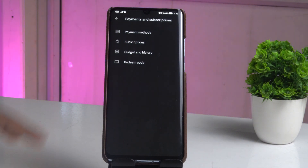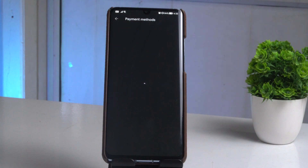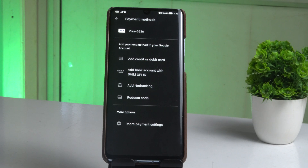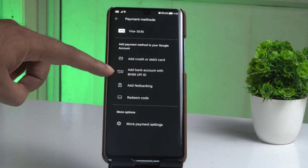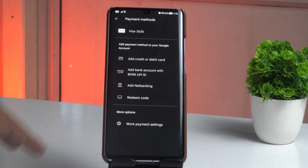From here there are four options. You have to select 'Payment Method'. As you can see, I have already added my debit card at the top. If you haven't added any payment details yet, you will see options like: add a credit or debit card, add a bank account with UPI ID, net banking, or redeem a code.